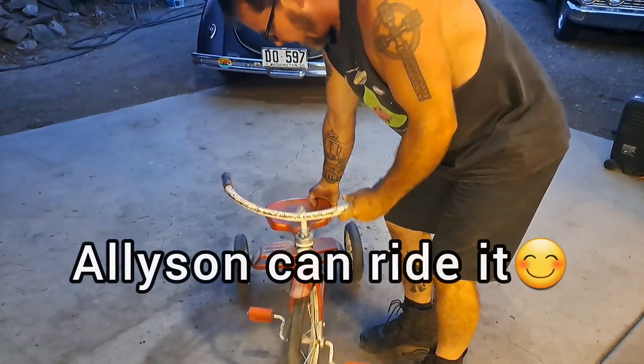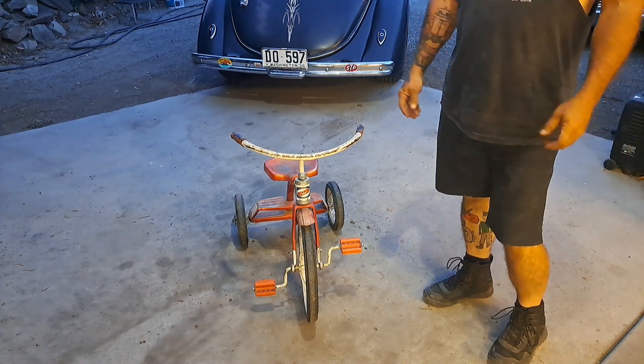Anyways, I thought you guys would find this amusing. I just couldn't resist. Okay, later.